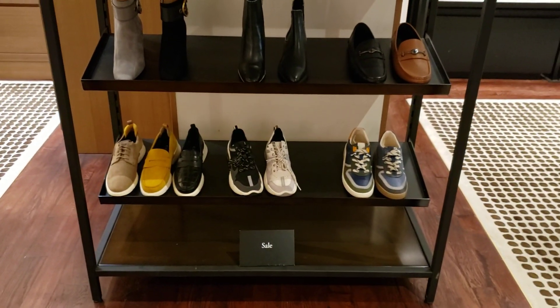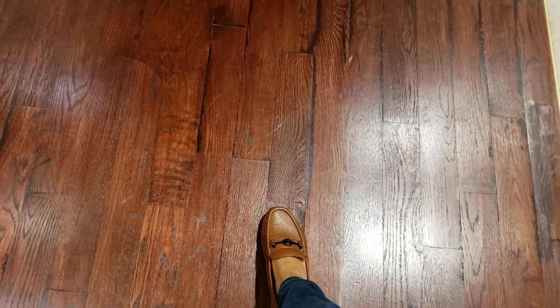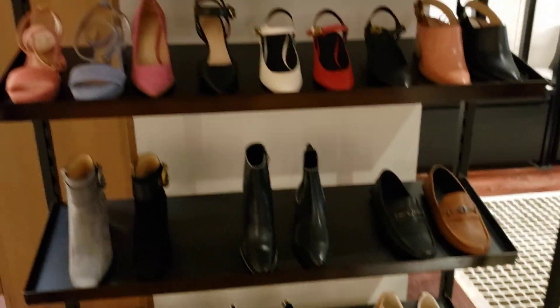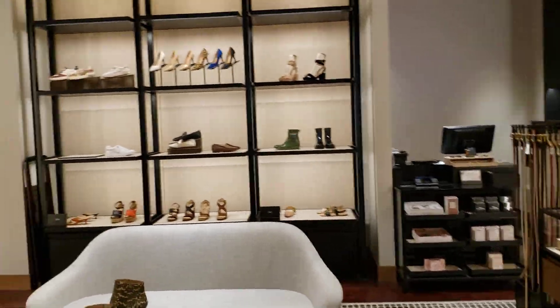Sale shoes. Now I'm wearing these right here — that's the men's version of what I'm wearing, which is the Crosby drivers. I love them. Here's more sale stuff — shoes.